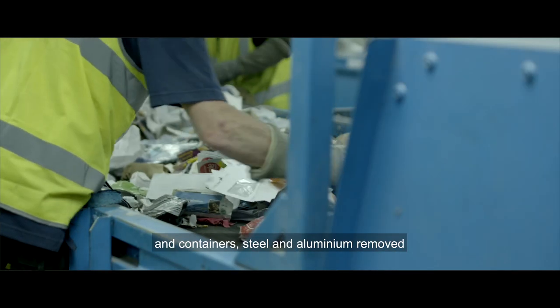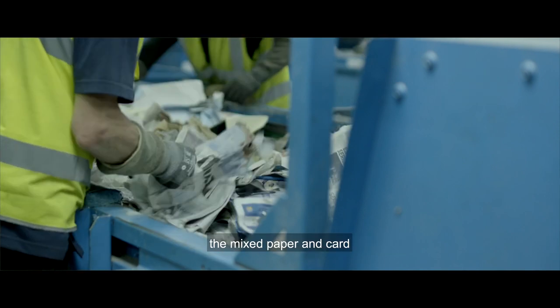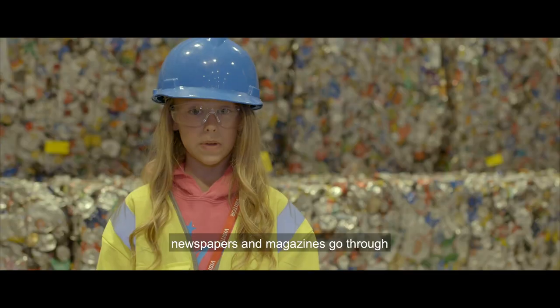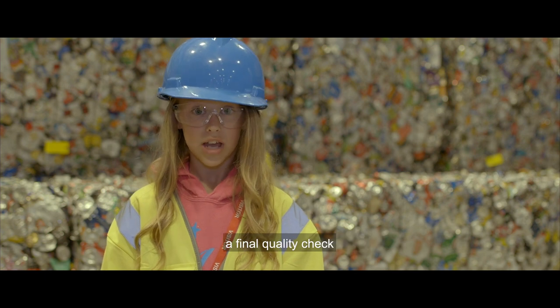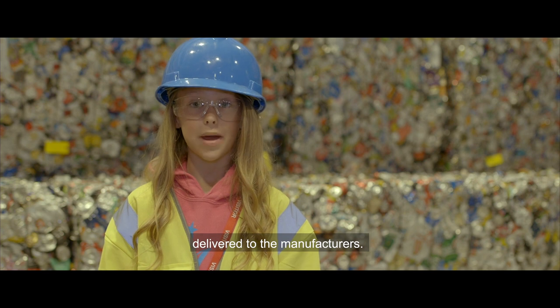With the glass, plastic bottles and containers, steel and aluminium removed, the mixed paper and card, newspapers and magazines go through a final quality check to ensure the high quality standards are always delivered to the manufacturers.